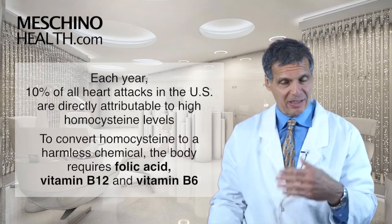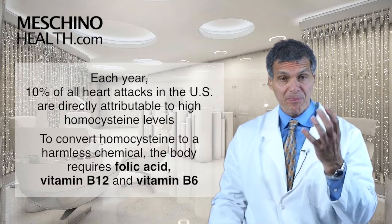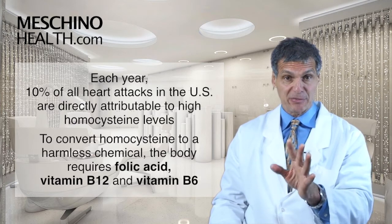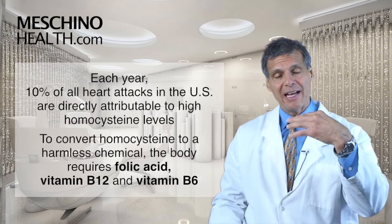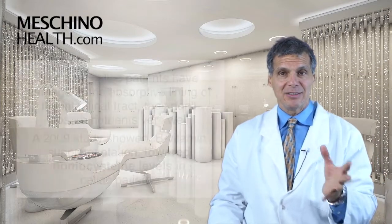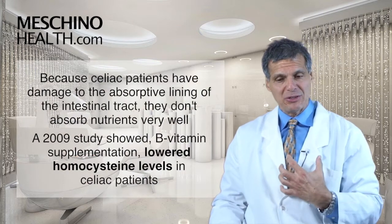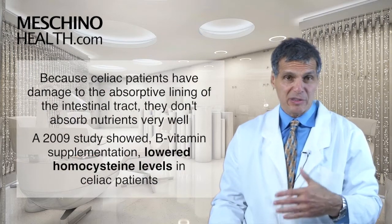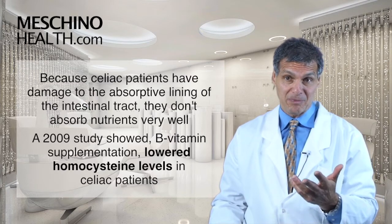The way that you keep homocysteine down is that the body relies on vitamin B6, folic acid, and vitamin B12 — these three B vitamins — to recycle homocysteine back to another type of amino acid that's not dangerous. Celiac patients, because they have damage to the absorptive lining of the intestinal tract, don't absorb many nutrients very well, including these B vitamins.